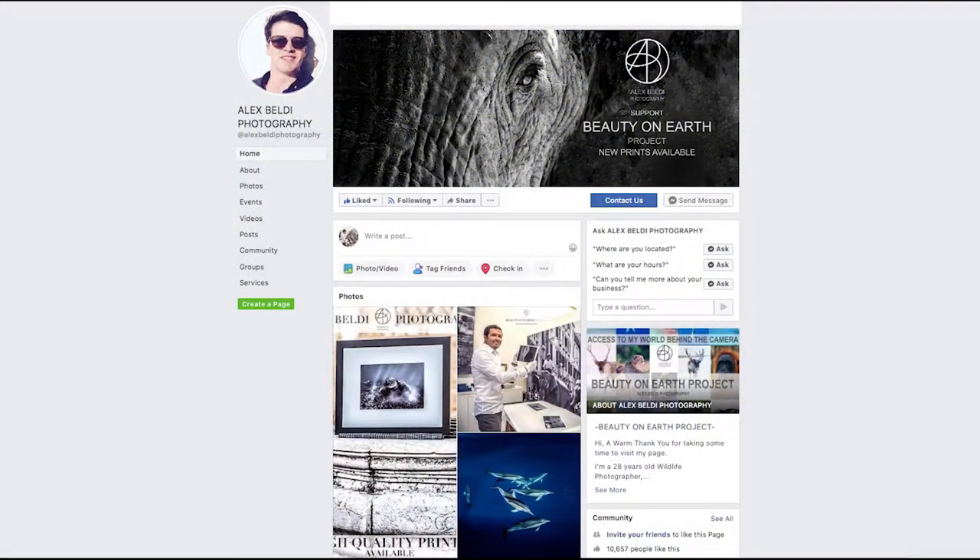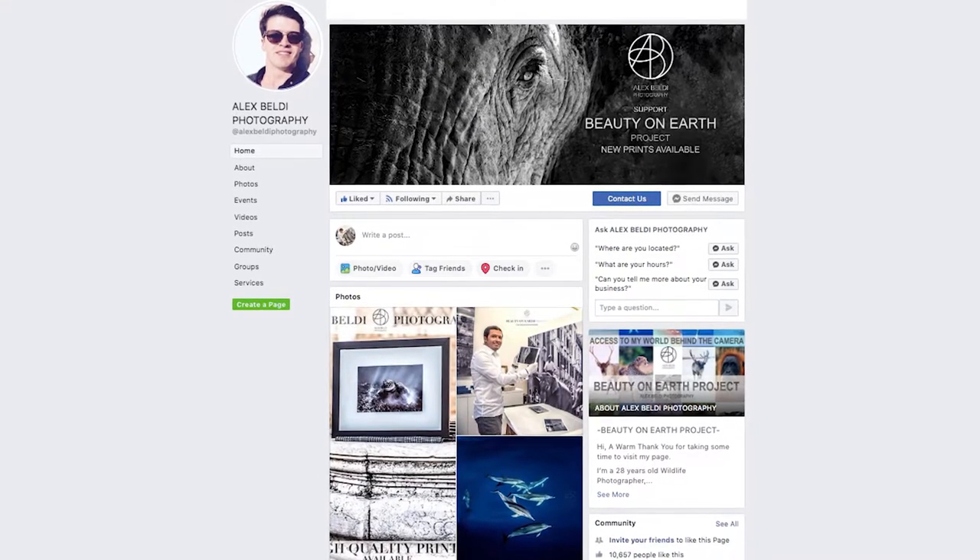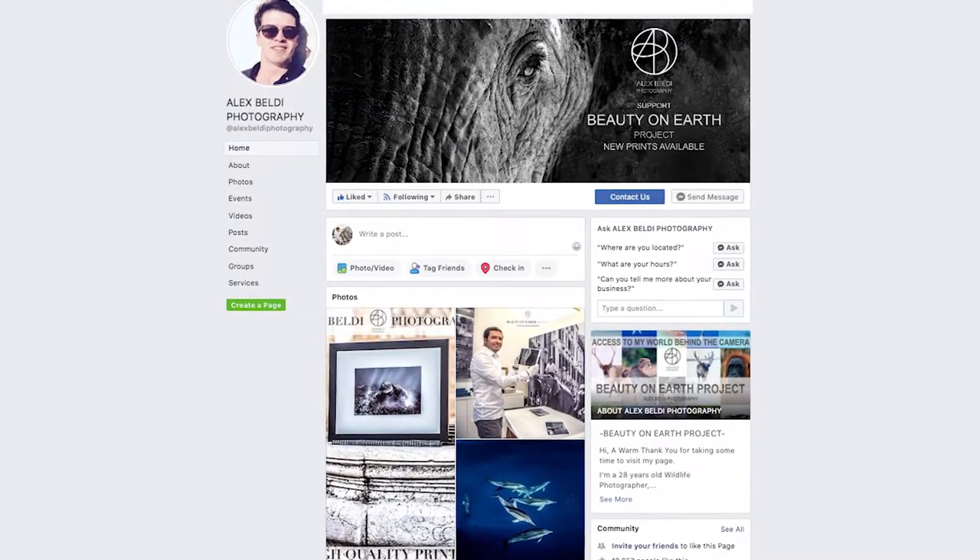Before we move on, I just wanted to let you know that all my photography is available for printing. You can check them out on my page, Alexibeldi Photography — I'll insert the link in the description below. Thank you very much.